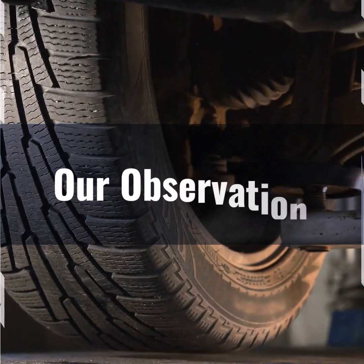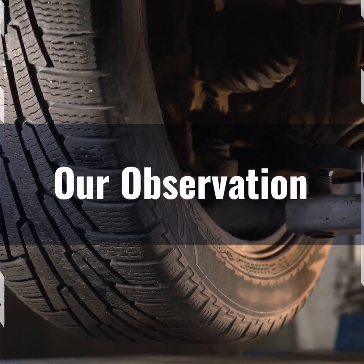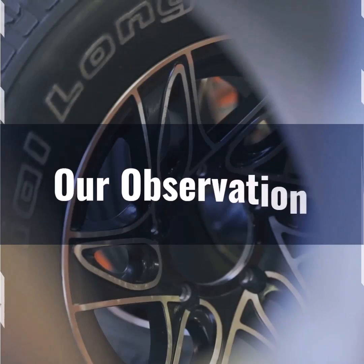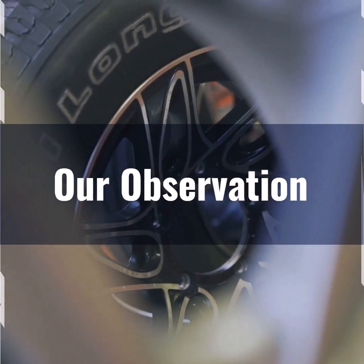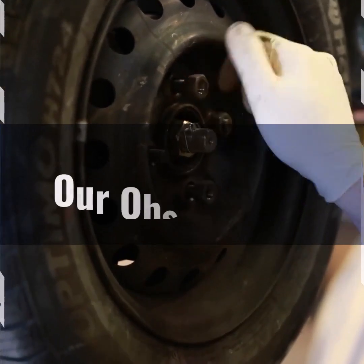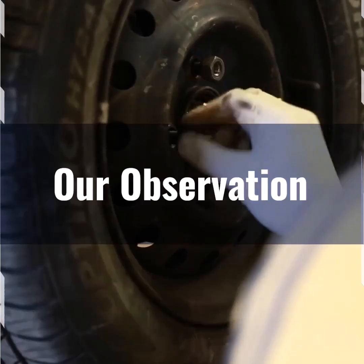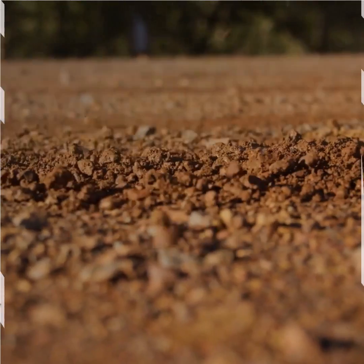Its wide section width of 11.2 inches ensures excellent traction and stability, while the 32.1 inch overall height provides a smooth ride over various terrains. The sidewall height of 5 inches offers sufficient cushion without compromising handling. This tire is ideal for high-performance SUVs and trucks, offering a perfect blend of style and functionality. Its radial construction further enhances durability and ride comfort, making it a superior choice for both city and off-road driving.